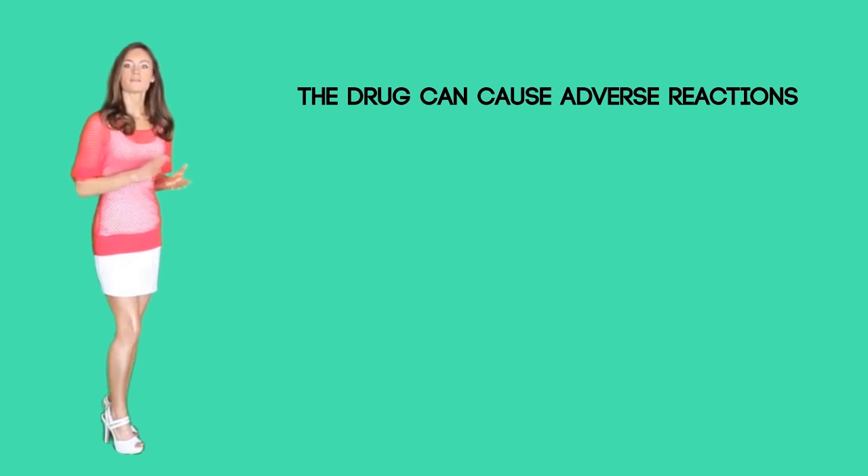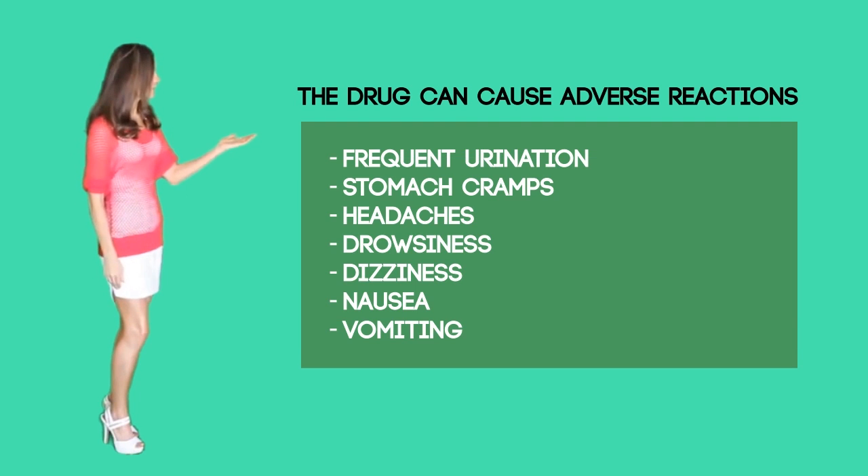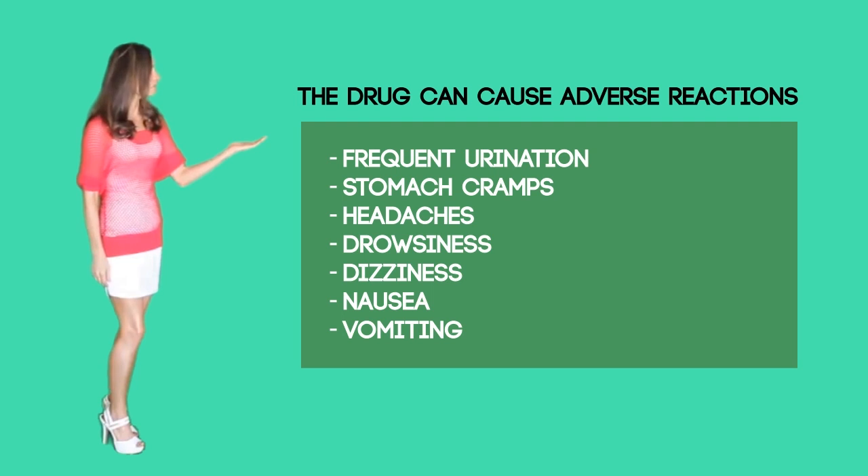Side effects. The drug can cause adverse reactions. Common side effects include frequent urination, stomach cramps, headache, drowsiness, nausea, and vomiting. Occasionally, side effects of spironolactone might be severe. They appear rarely, but if they do, instruct your patient to seek medical help immediately if any of the following serious side effects appear, as the situation can be serious or even lethal.